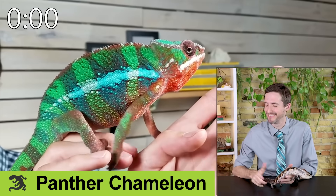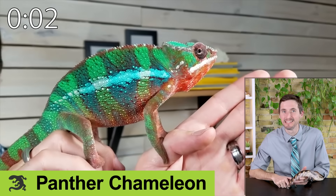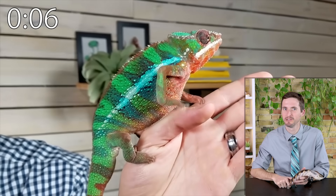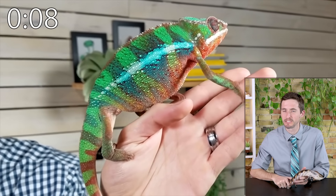The panther chameleon — is there a more beautiful reptile? Chameleons are grumpy and difficult, but this one is less grumpy and a bit easier than most chameleons. Still not a good choice for inexperienced keepers.